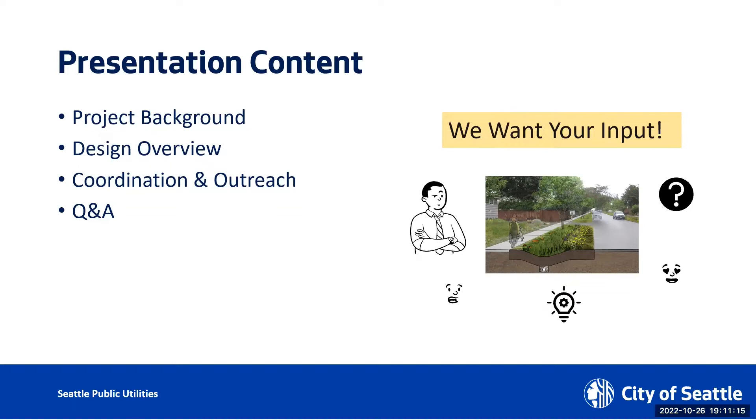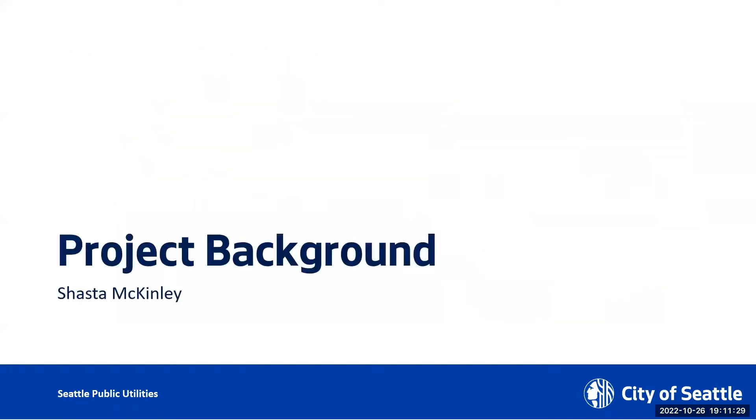I know there will be something that you would know that we don't know that will help our project be better. So any question, idea, concerns are welcome. And if we don't have an answer, we'll try to find one for you. So now I'm going to kick it off to Shasta.